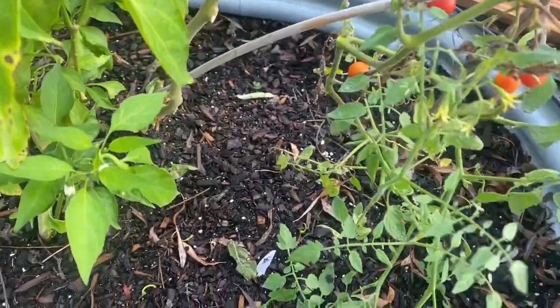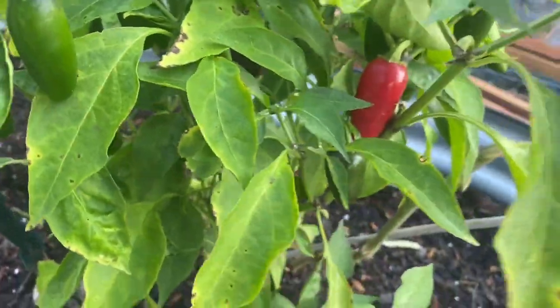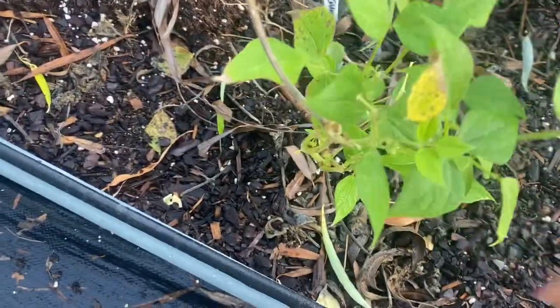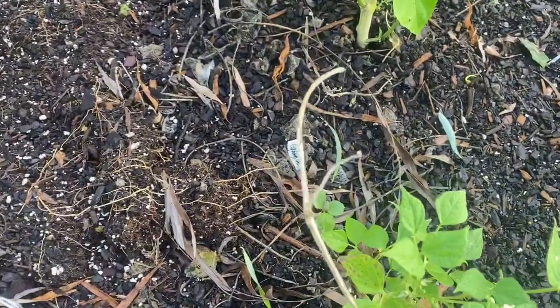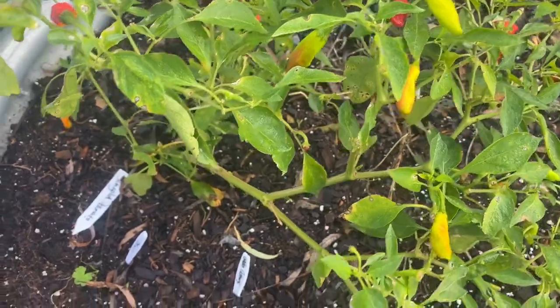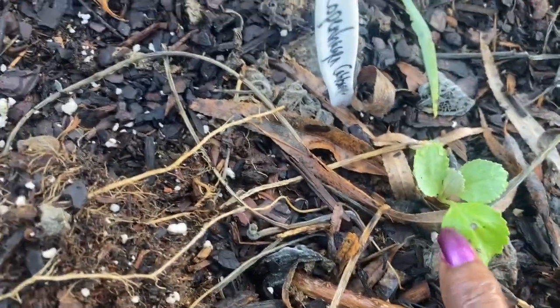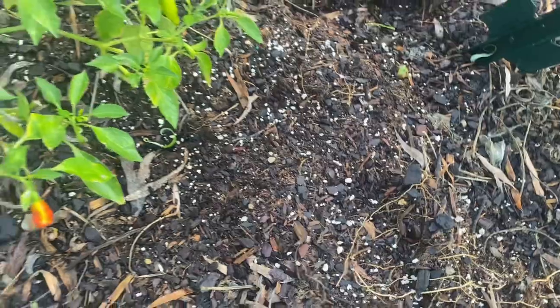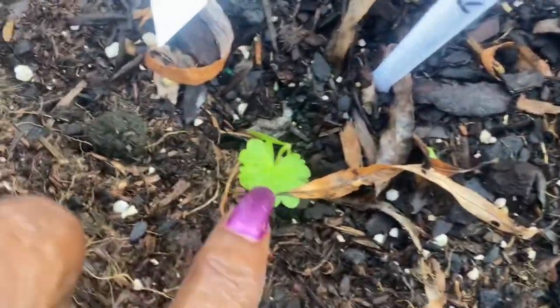Moving to the next raised bed — this one has some tomatoes that are still bearing fruit and some jalapeño peppers that are still bearing. There's a bean that's hanging on for dear life, but it's going to get pulled out if it doesn't do something real soon. I also have a shishito plant over here that is loaded with fruit. I've popped in some brassicas over here too — there's a cabbage, and right there I popped in a celery.